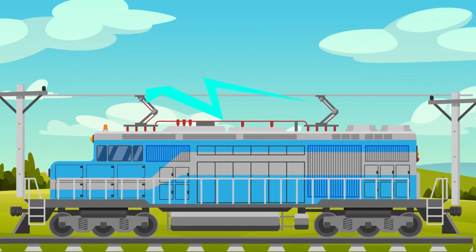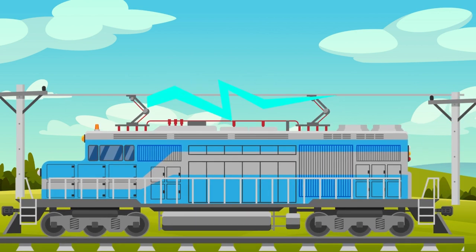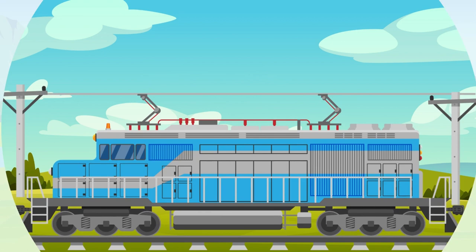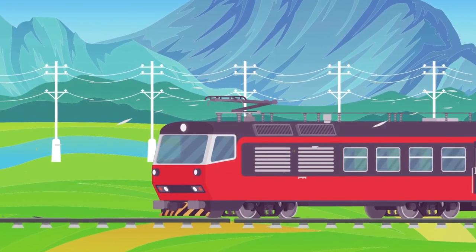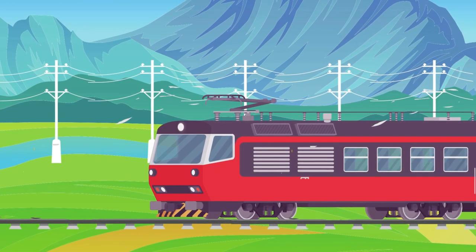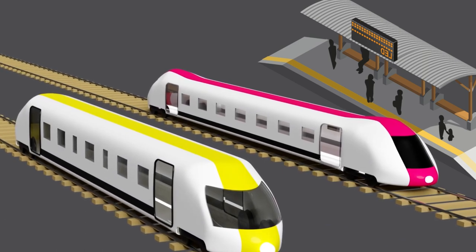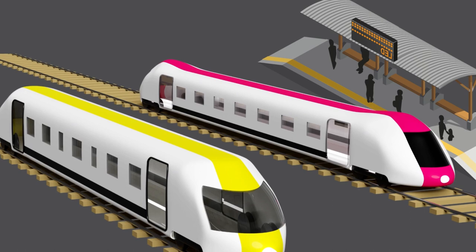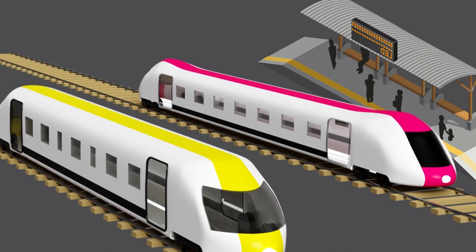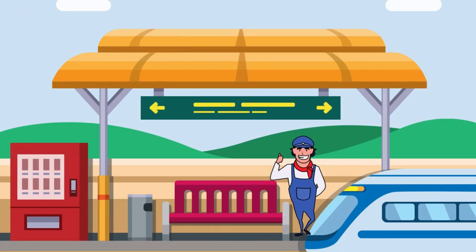Electric train — they use electricity to make them go fast and smoothly. Instead of burning fuel like diesel or coal, electric trains get their power from electricity through overhead wires. Bullet trains, also known as high-speed trains, are incredibly fast and exciting. They can travel at incredible speeds, zooming along the tracks like a superhero. These trains have sleek and aerodynamic designs.